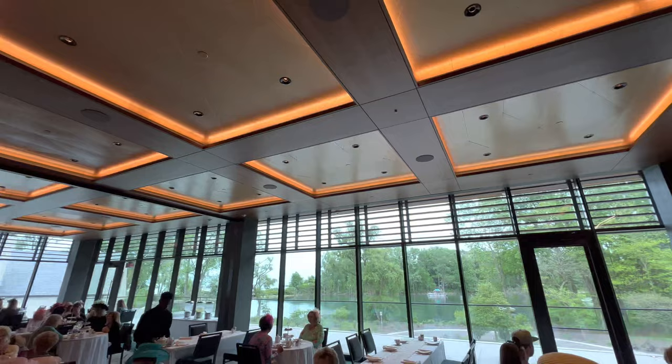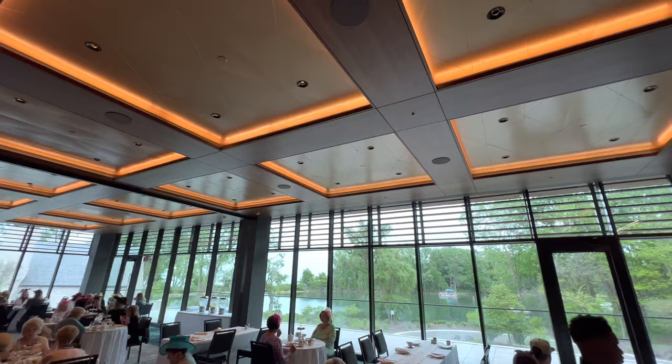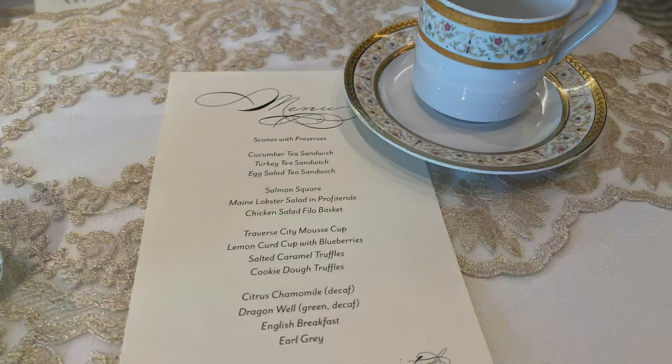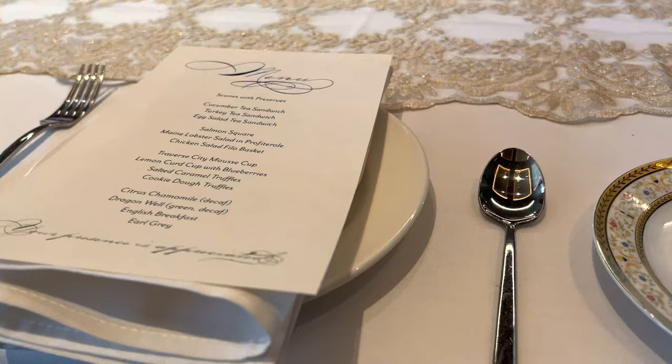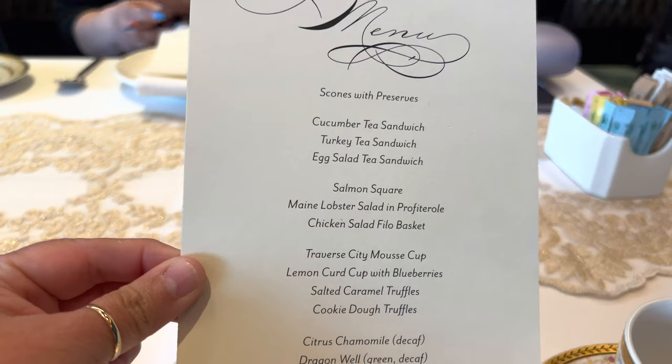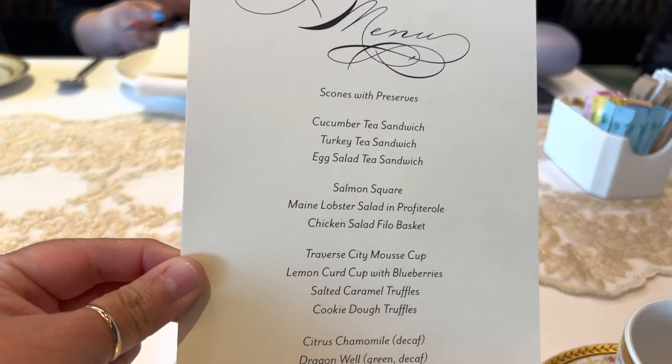Look at the beautiful view from where we're going to have our high tea, and look at all these beautiful hats that everybody is wearing! Here's the menu for the high tea — it shows everything you'll be served: finger sandwiches, scones, desserts, truffles, and all sorts of different types of tea, giving you a great idea of what to expect.